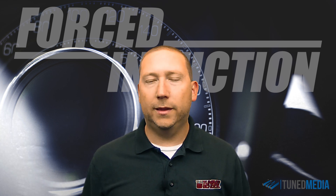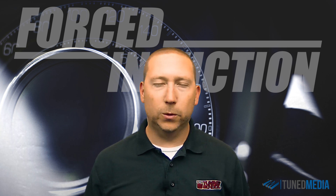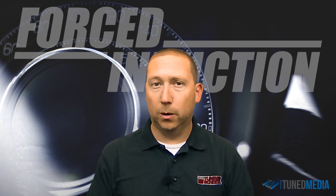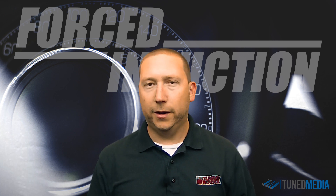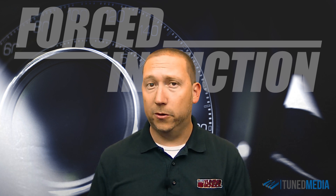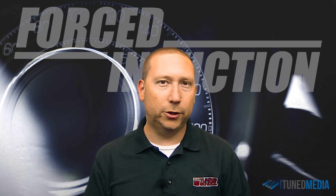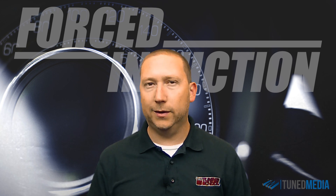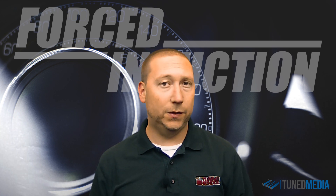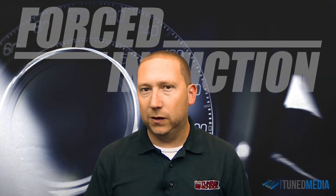Looking at the overview of the system as a whole, the primary components of a good forced induction system are your turbo or your supercharger, your intercooler, your piping — which does play a role in the actual power output — as well as any other additional parts such as injectors or intake manifolds that might come into play based on the type of system you're looking at buying. Our goal here is to pick the right system for you based on the differences of these systems.